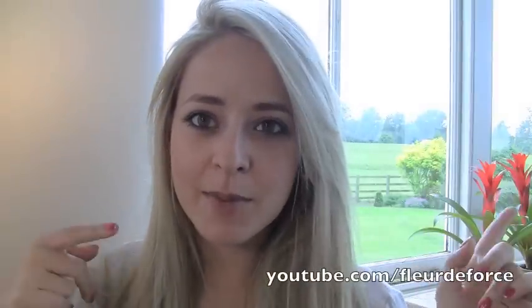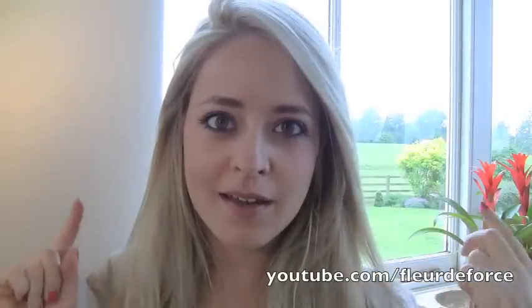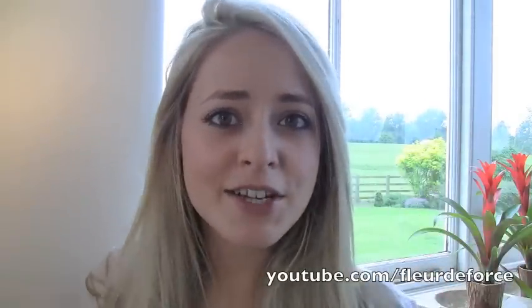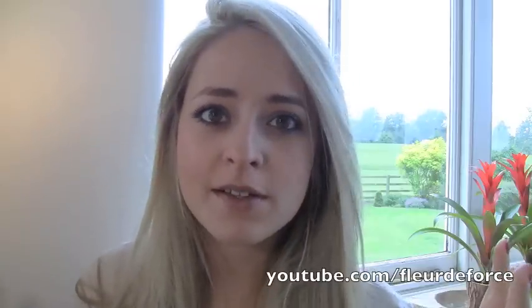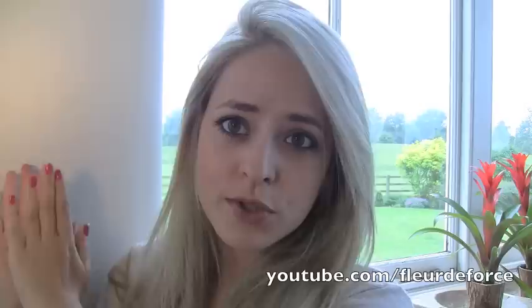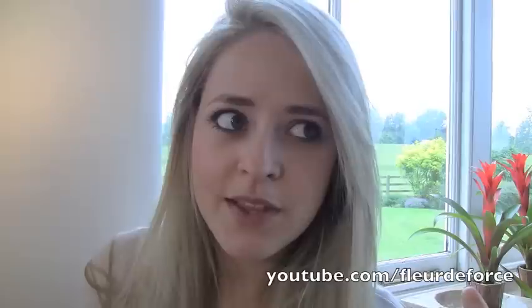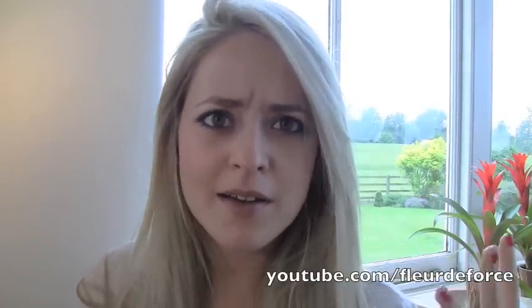Hi everyone. You might notice I'm in a little bit of a different background today — I have kind of a field and flowers here. I've been filming here for the last few videos on my channel. I always get a lot of questions like why have you changed your background? I'm actually at my parents' house, filming against this white wall for tutorials. I've just been here for the last two weekends filming all weekend, so I hope that explains it.